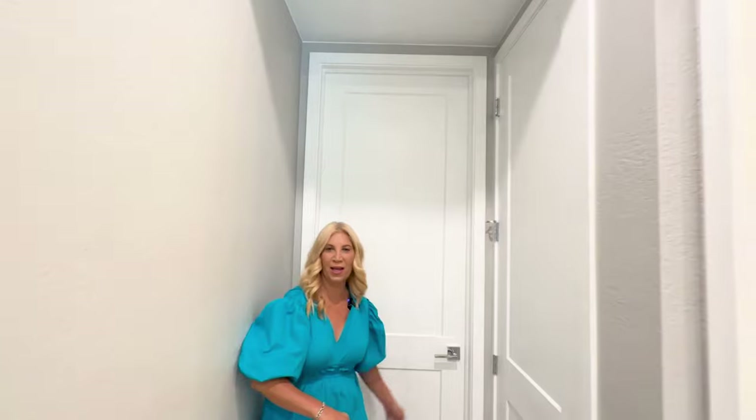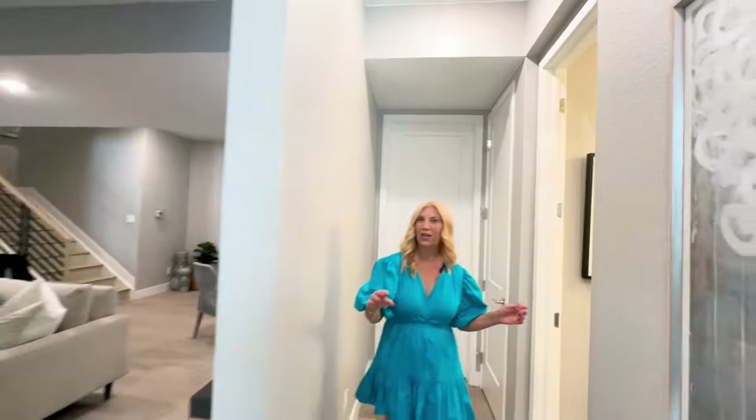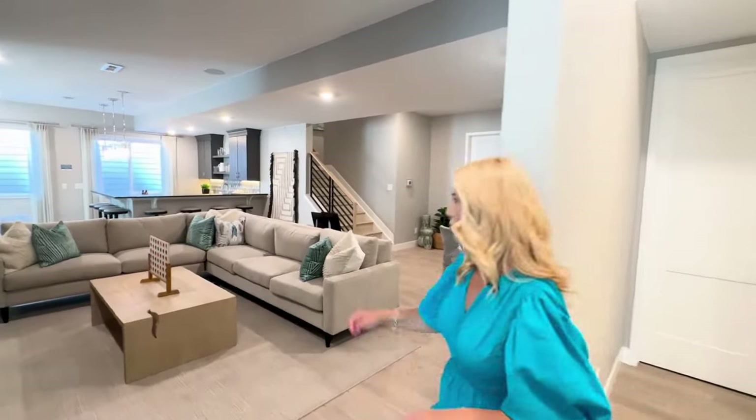So there you have it — lots of room down here, just some ideas of what you could do with this space. If you would like to see this home in person, please contact me — I'd be happy to help you out. That's it for the tour today. Thank you for coming along, and I will see you all on the next video. Take care, bye-bye.